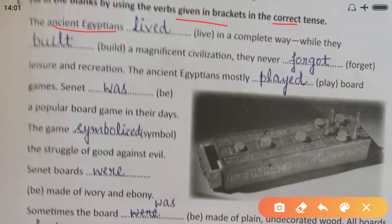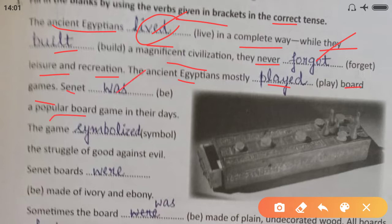The ancient Egyptians lived — 'lived' is the second form — in a complete way. While they built a magnificent civilization, they never forgot leisure and recreation. The ancient Egyptians mostly played board games. Senet was a popular board game in their days. The game symbolized the struggle of good against evil.